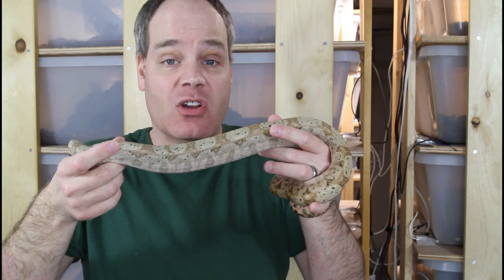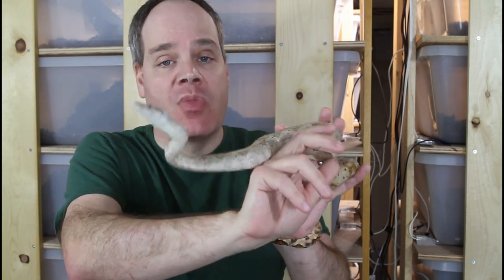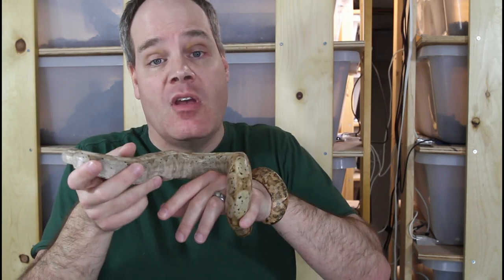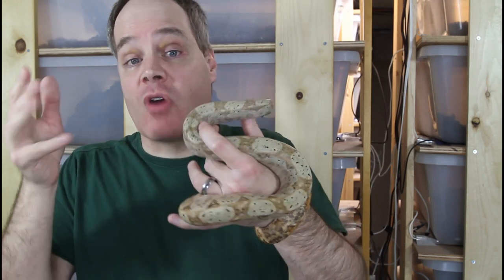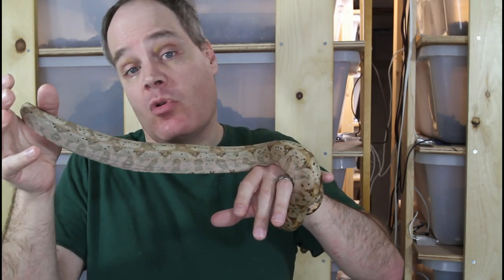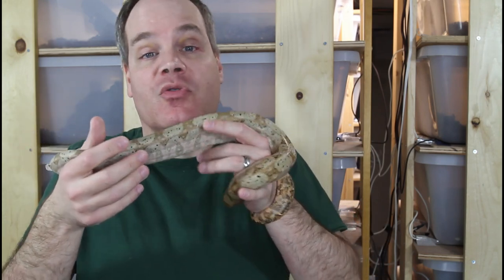The last question for today's video was actually asked just yesterday: should I get a ball python or a boa constrictor? This is another question that really comes down to personal opinion. Both ball pythons and boa constrictors have a lot of really good characteristics and can make great pets for certain people — that's why they're the most popular types of snakes kept as pets today. The ultimate choice comes down to your personal opinion and personal situation.